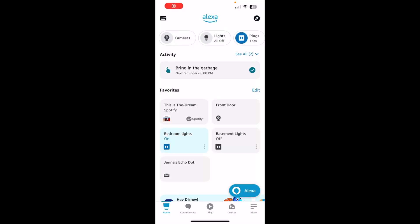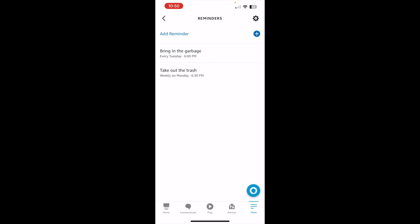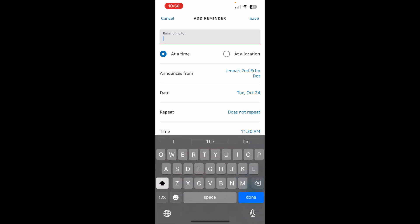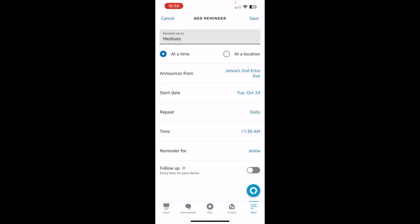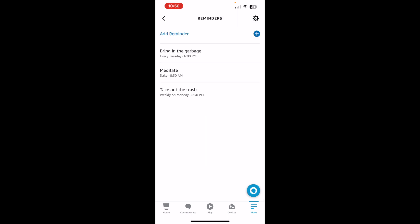Go to your Amazon Alexa app, then go to where it says More on the bottom, and find the area that says Reminders. When you click on it, I already have two set up, but I want to make a new one — just click the plus. You type in what it's going to say out loud. For example, to remind myself to meditate every day, you choose a time or location. I choose a time, set it to daily, pick 8:30 a.m., and click Save. Now tomorrow morning at 8:30, I'll get a reminder to meditate.